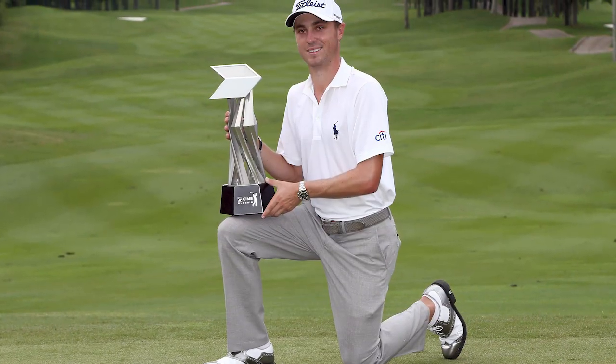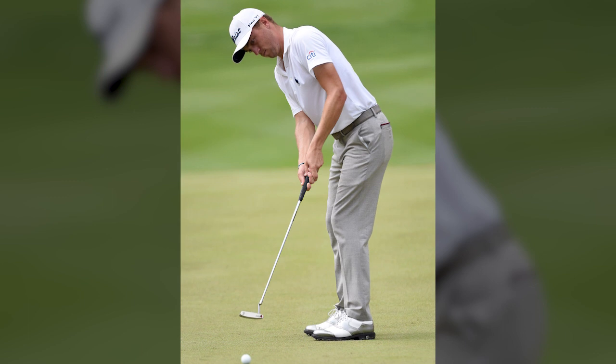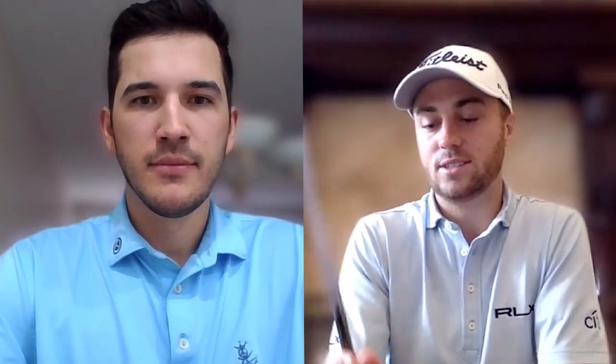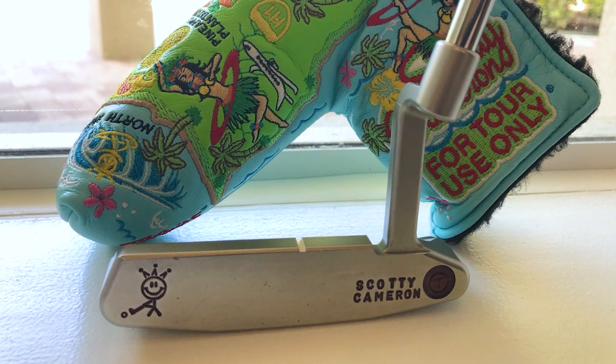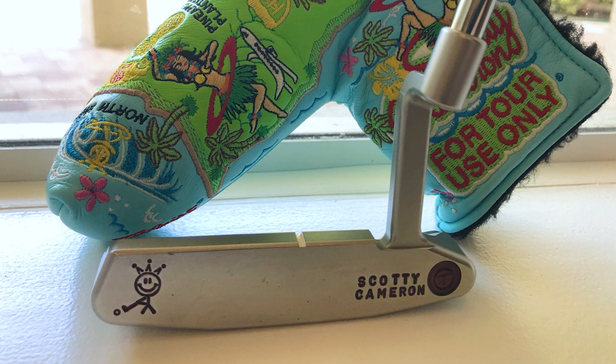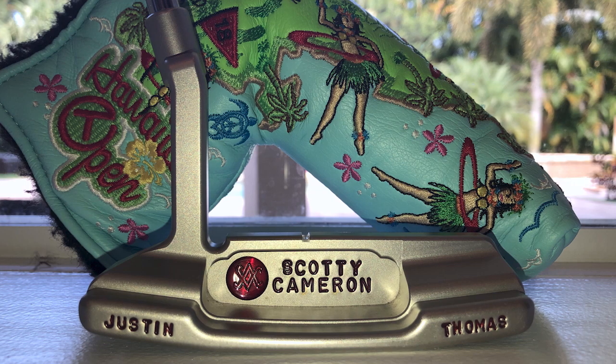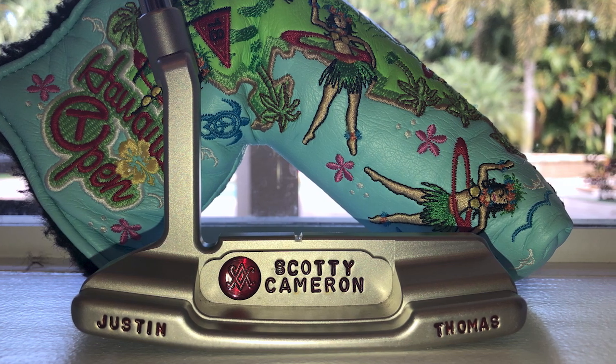This was the one I had my first PGA Tour win with at the CIMB in Malaysia. This is a Newport 2 GSS — it's got a tri-sole on the bottom, top line. This is a putter style I used for so long, through high school, through college. It just always set up nice, had the little cherry dot on the front of the back and just a vintage Scotty move with the little guy on the toe.